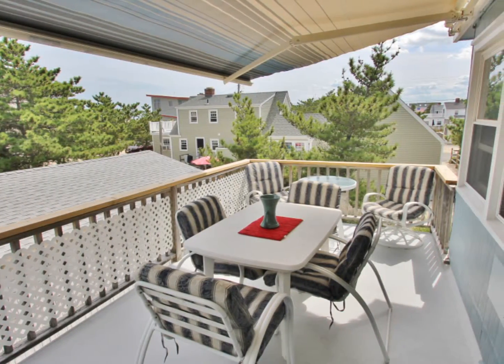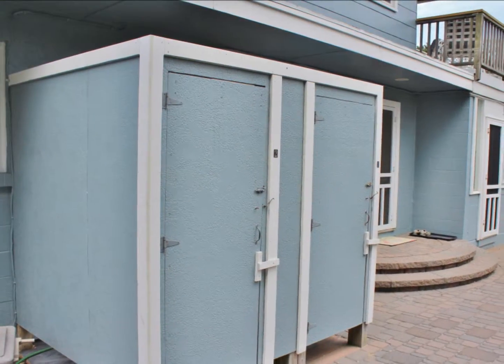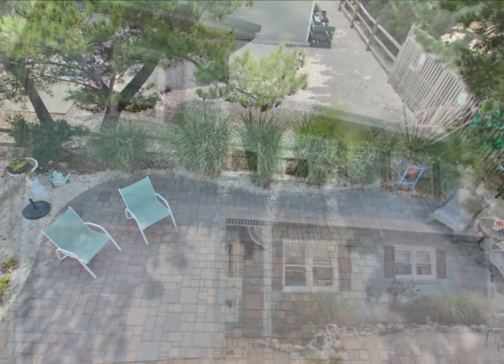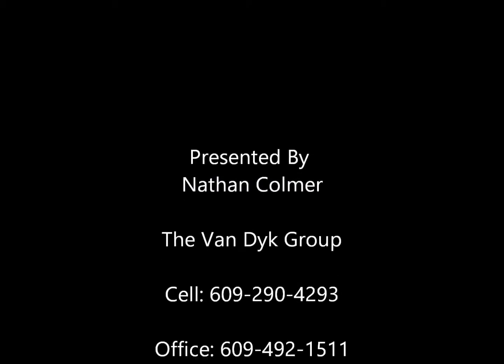Outside we find a second floor deck and a spacious backyard complete with two outdoor showers and a paver patio. 112 East Idaho is a great spot for new construction, just three off the beach on Long Beach Island.